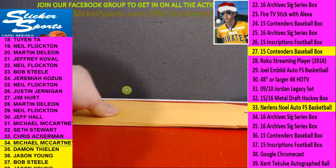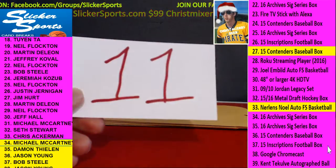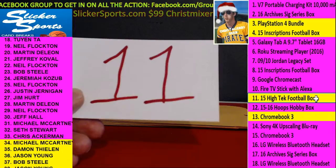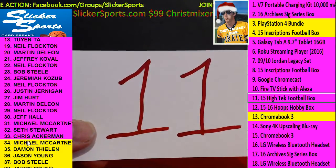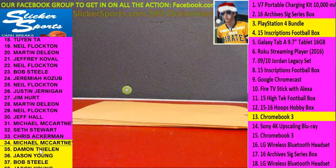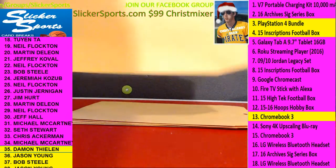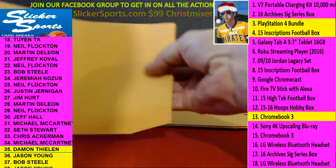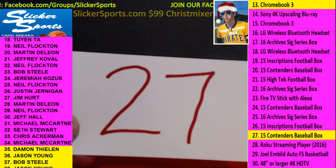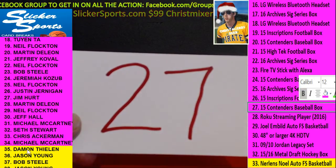Next up, Michael McCartney again — number 34 with number 11. That's the 2015 High-Tech Football box, a hobby box. Number 35, Damon Teeland with number 27 — 2015 Contenders Baseball Hobby Box for Damon.